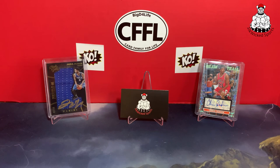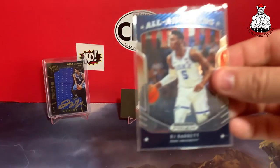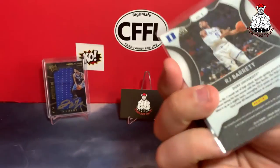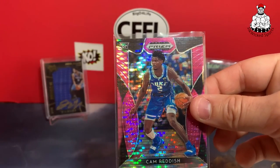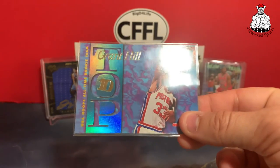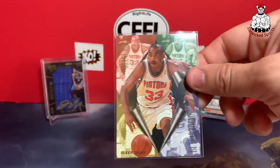Looks like there were some extras thrown in, so thank you — it says extras. Got a nice Grayson Allen rookie, RJ Barrett All-Americans, RJ Barrett — the pink pulsar maybe, nice — another RJ Barrett, a Cam Reddish, Grant Hill All Matrix, Grant Hill Top 10, and the Grant Hill First Year Phenom.